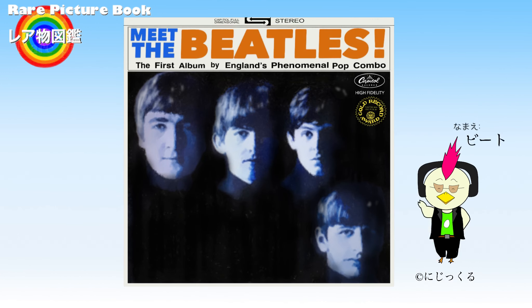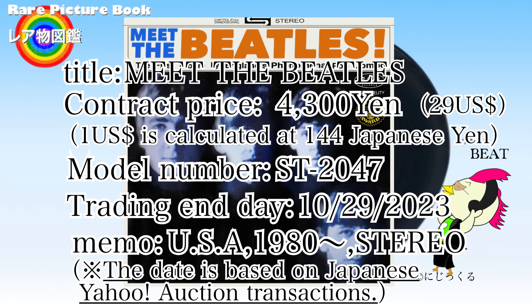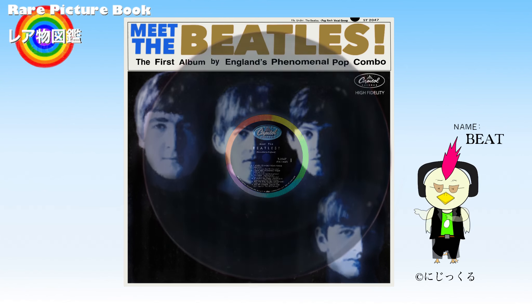The US version records released in the early days were mono recordings only. However, reprinted US version records are also available in stereo. Some collectors call early US version records 'rainbow-colored records' because the label part is rainbow-colored.